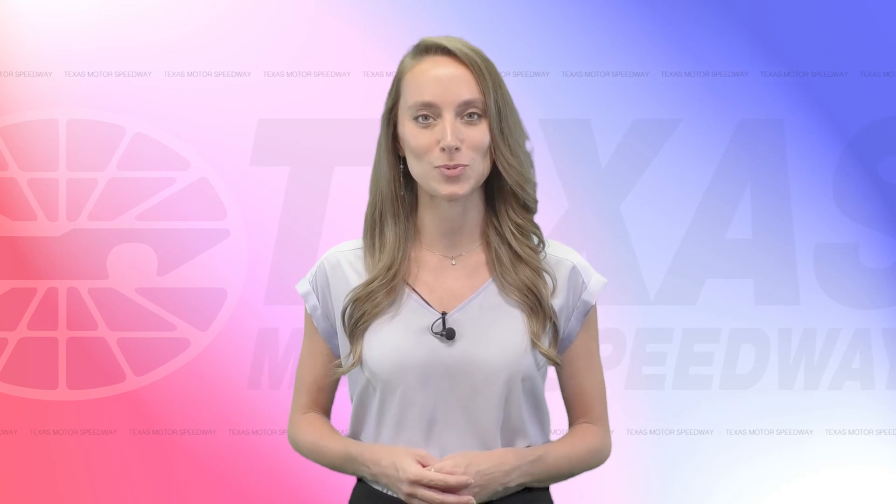Thanks for choosing Speedway Motorsports. We look forward to seeing you at the track.